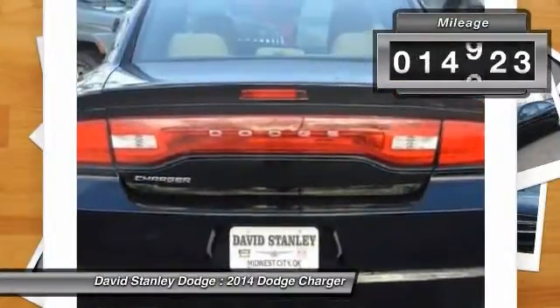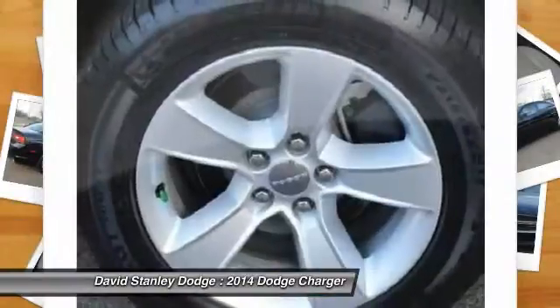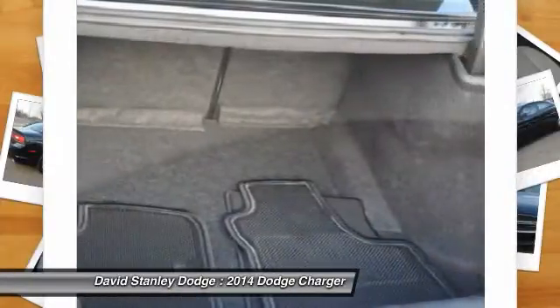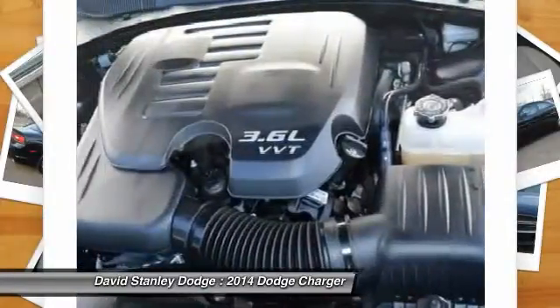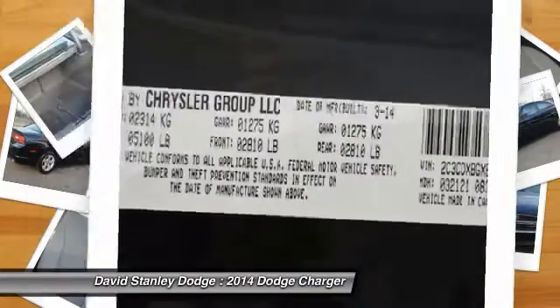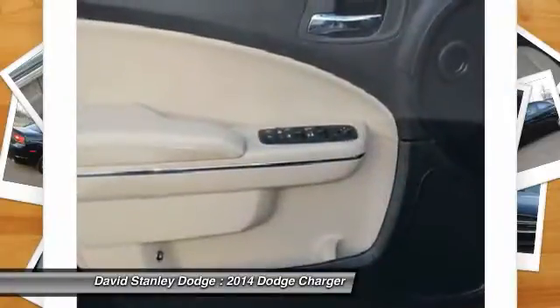This vehicle has less than 15,000 miles. Here are some of this vehicle's great options: traction control, dual airbags, front air conditioning, power steering, four-wheel disc brakes, aluminum wheels, rear window defroster, CD player, power windows, and trip computer.